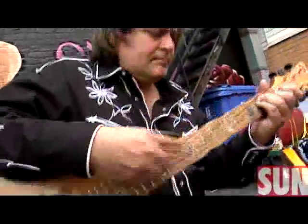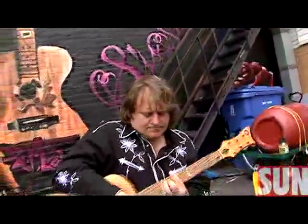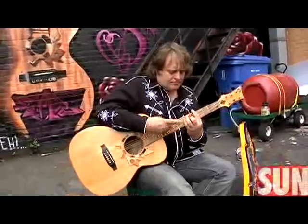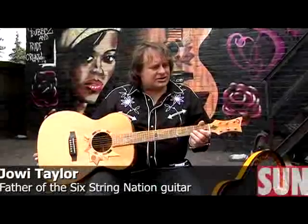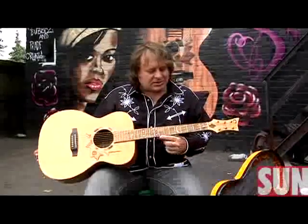This is the Six String Nation guitar. We officially nicknamed it Voyageur at a ceremony in Winnipeg back in February. It's made from 64 different pieces of history and heritage — well, actually 63 in here. There's another one on the strap.